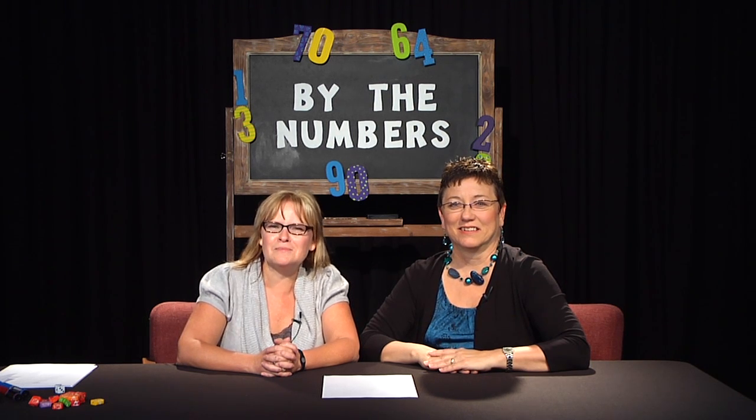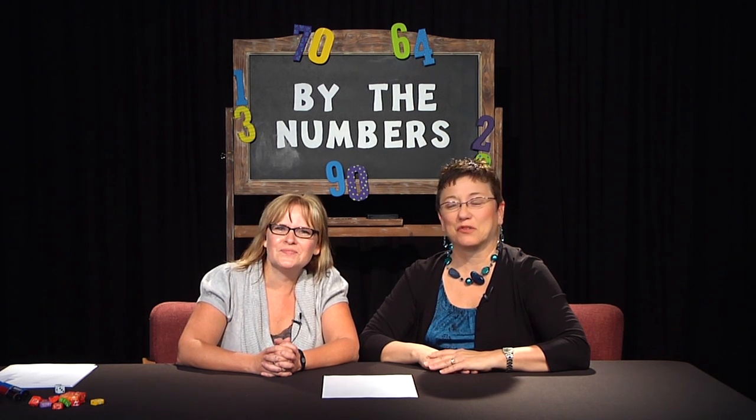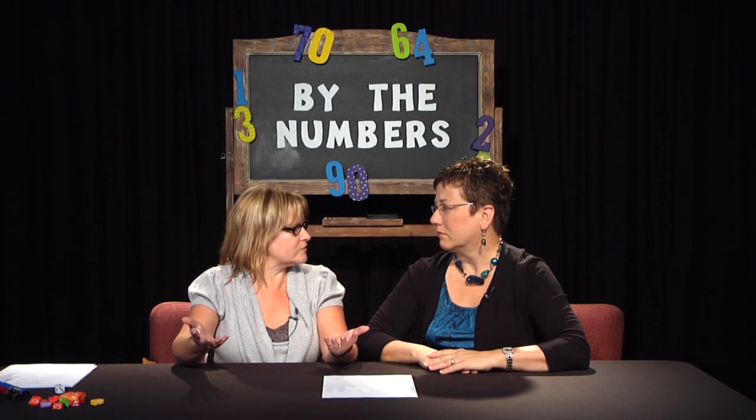Welcome to another episode of By the Numbers. I'm Michelle Fleming, and I'm Renee Smith. Today we're talking about conservation of number.